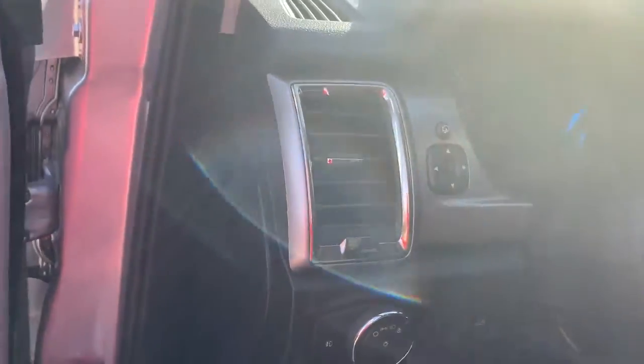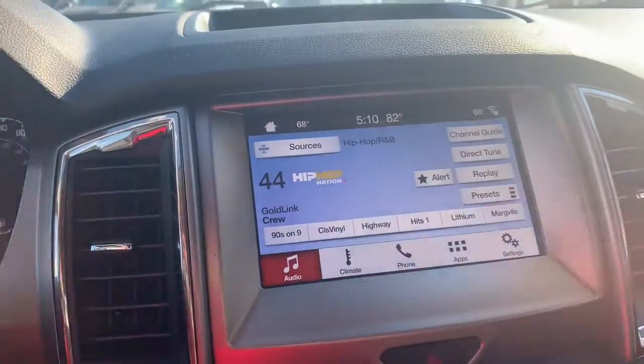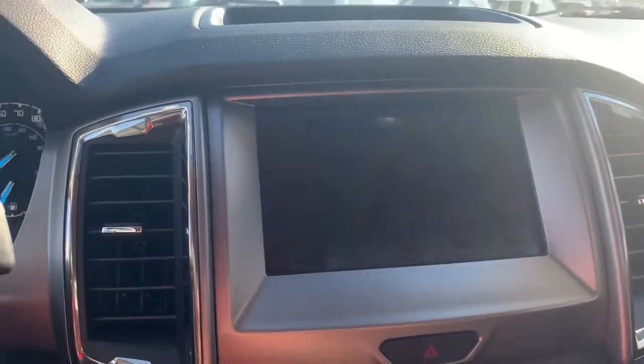Nice black interior, got automatic lights. You get an 8-inch touchscreen monitor with the backup camera right there.